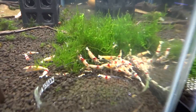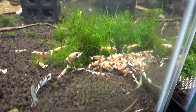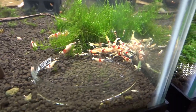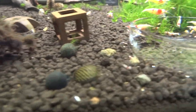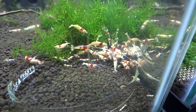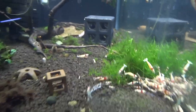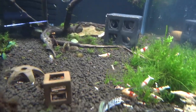Moving next door, the higher grade Crystal Reds are doing great. They continue to breed and the population is growing and growing. There's a brand new little teeny shrimplet right there. They're doing great — real happy about that. There's a nice buried female right there.